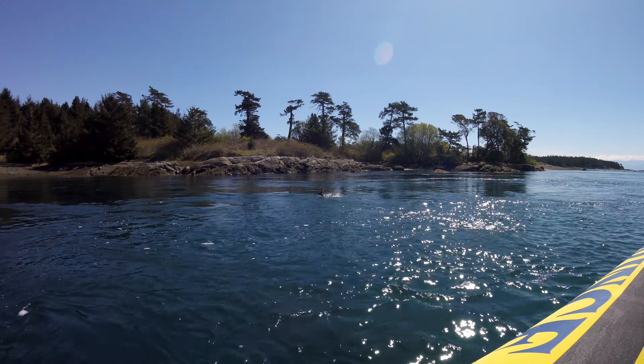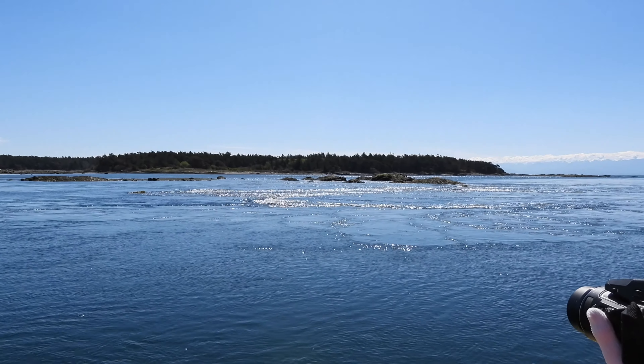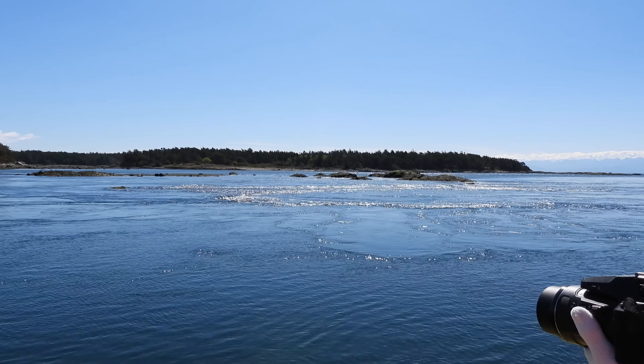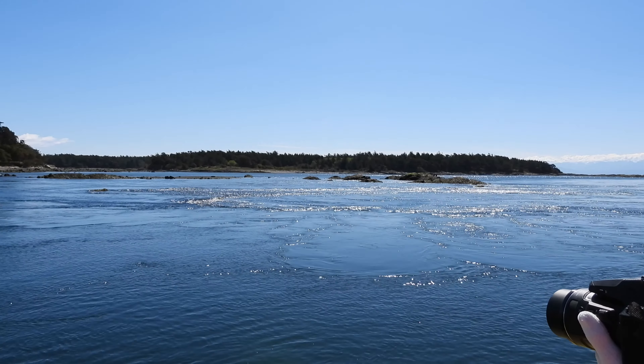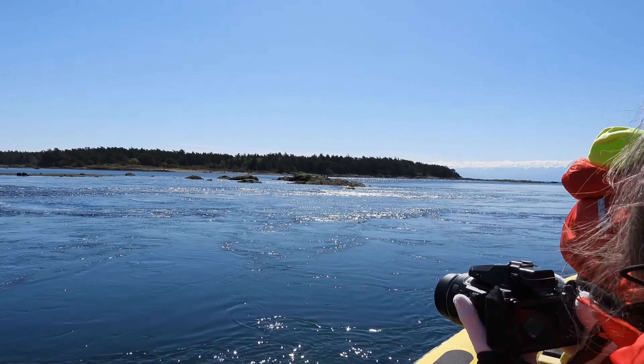The islands are also close enough together to witness the tide coming in, and this shot shows just how fast the tidal water does come into this area. Coming from a non-coastal area, I found all this very fascinating.